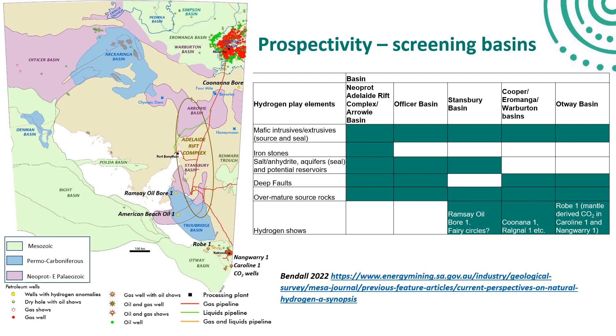One of the primary sources in the Cooper-Eromanga area could be over-mature source rocks and possibly hydrogen from deep radiogenic granites explored for geothermal energy. The Otway Basin is a rift basin that formed when Australia and Antarctica separated. Robe 1 had hydrogen shows, and we also have wells with mantle-derived carbon dioxide — the old Caroline 1 well and the Nangwarry 1 discovery — so the Otway could have the potential for deep-sourced hydrogen.